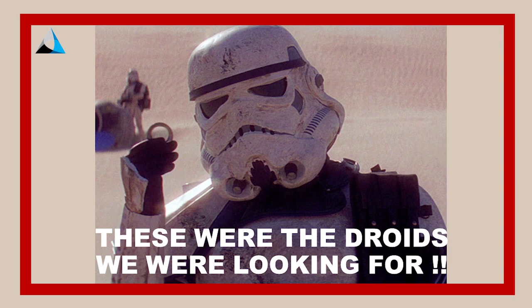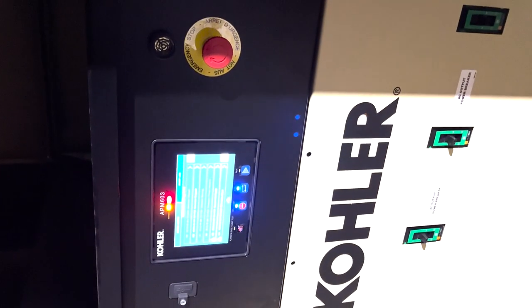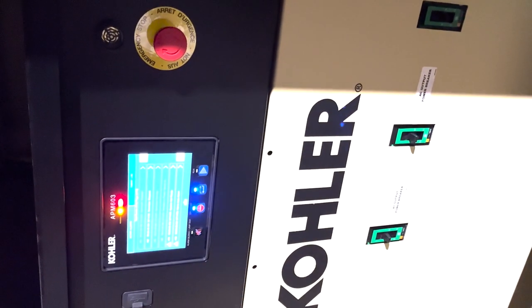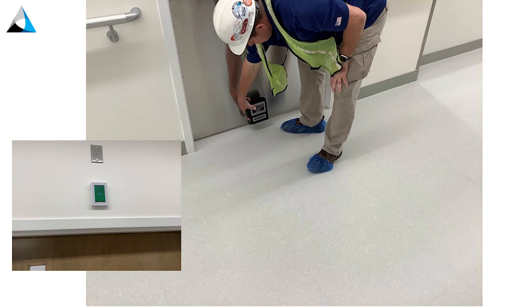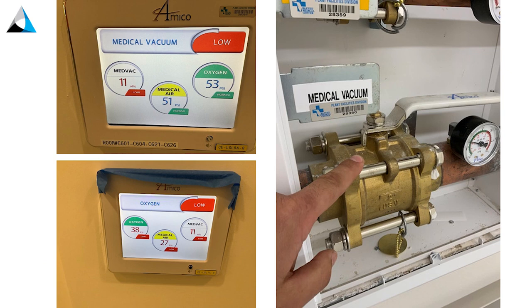We're looking for generator shutdowns — hitting the EPO switch is exciting, am I the only one? We do room pressure testing in hospitals, testing the pressurization of rooms. Smoke control systems — going through all those and doing door pull tests. In hospitals we do med gas alarm testing, bleeding the system and watching the alarms go off.